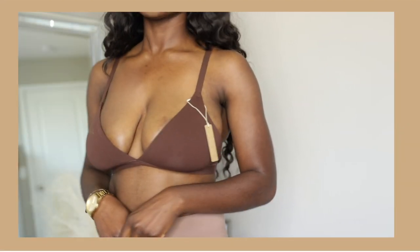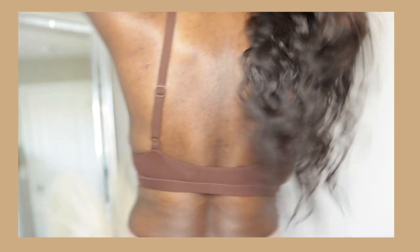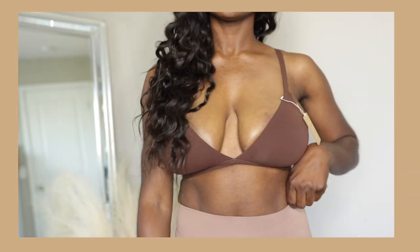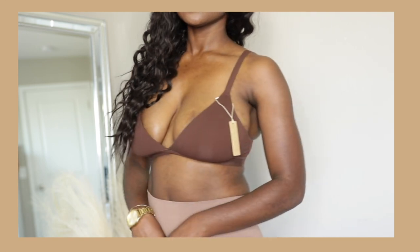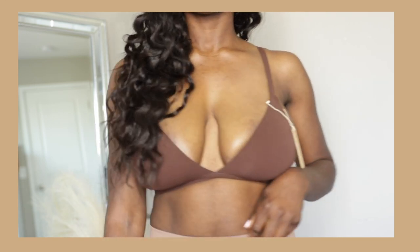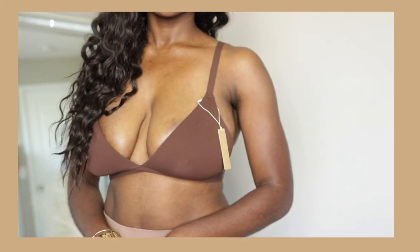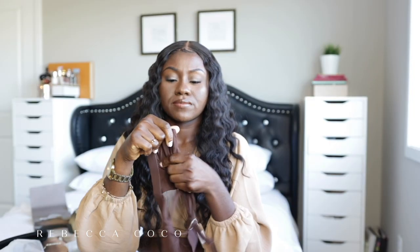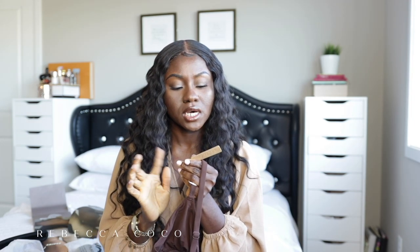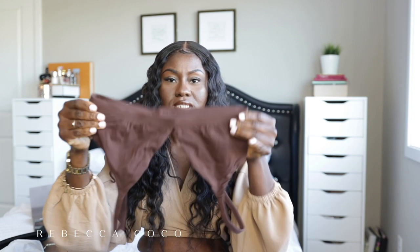The next item is a bralette in this really pretty chocolate color. You guys already know brown is like the color of the season. I think I got this from the cotton collection — I got it in a size medium in the color cocoa. Hopefully this fits; it's just really cute.